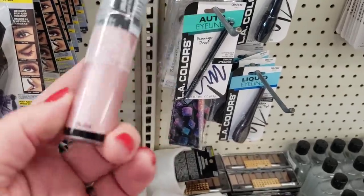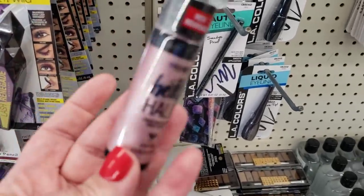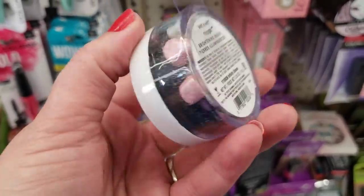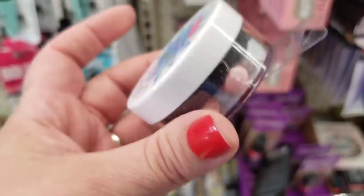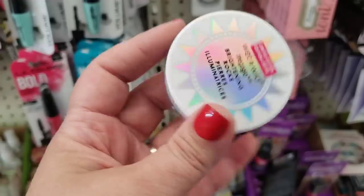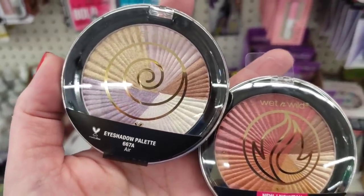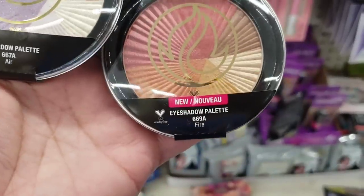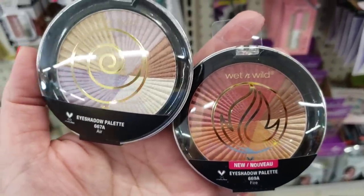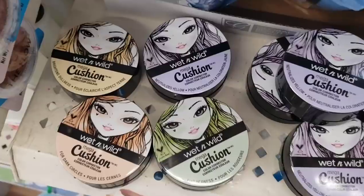Also by Wet N Wild: Mega Glow Brightening Rocks — these are amazing looking, what gorgeous gifts these are going to make. I'm so happy to see these Simple Earthly Pleasures by Wet N Wild — Air and Fire eyeshadow palettes — absolutely killer gorgeous and beautiful, and they're here today at the Dollar Tree.